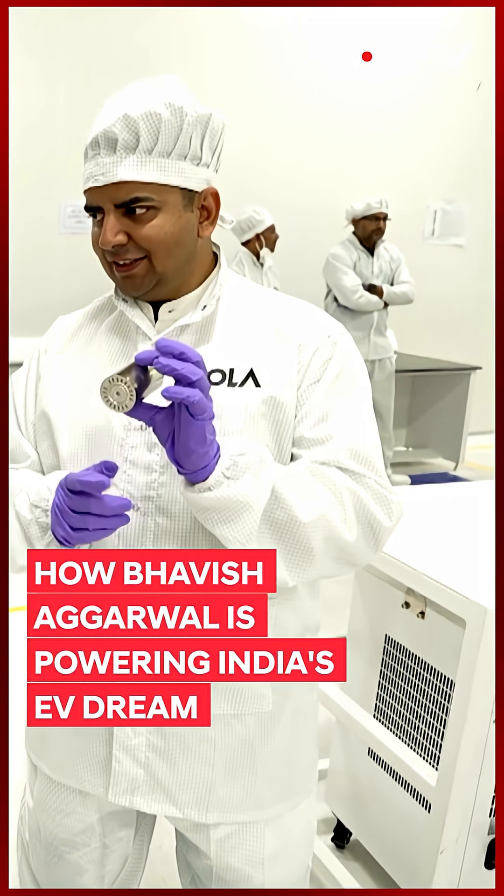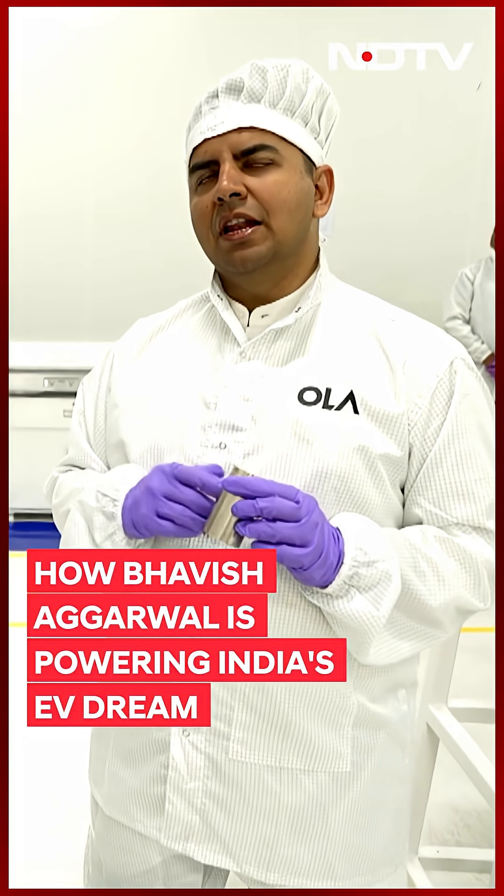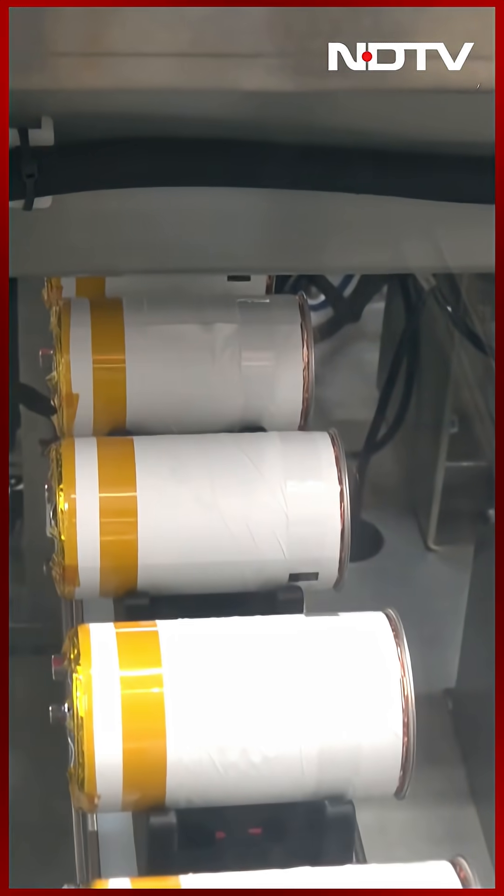A vehicle takes 40 of these cells. 10 of these cells make 1 kilowatt hour. 1 gigawatt hour is a million kilowatt hours — that's 10 million cells per gigawatt hour. So 5 gigawatt hours means 50 million cells a year. That's about 1 to 2 lakh a day. That's what this factory will totally produce.